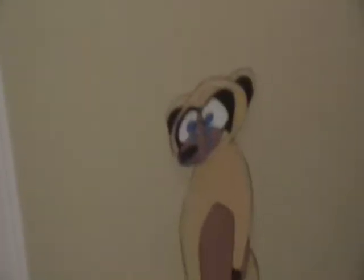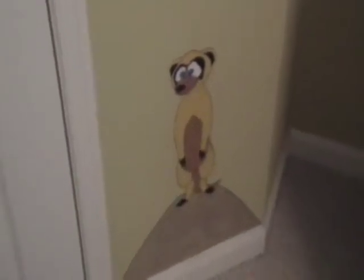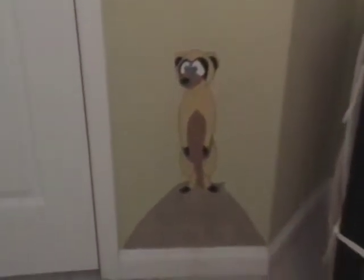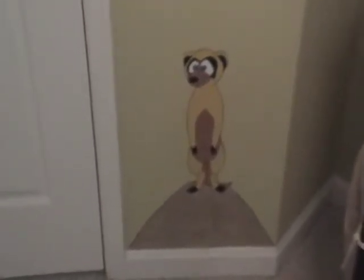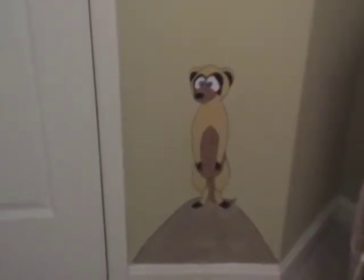The nursery painting project is done. Let's scan around — I'll show you all the animals. As you walk in the door, there's a meerkat. He's standing on a little mound. He's at floor height so that Shock Jr. will have something to look at and touch when he starts walking around.